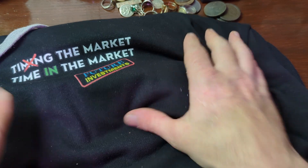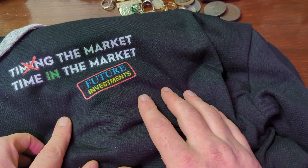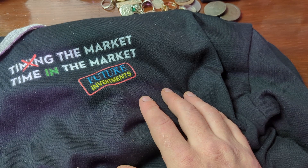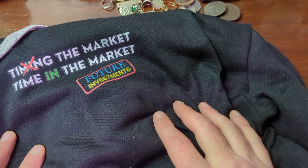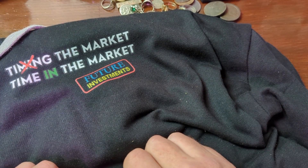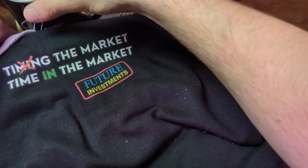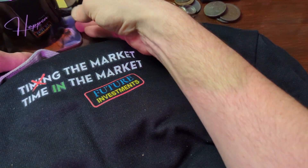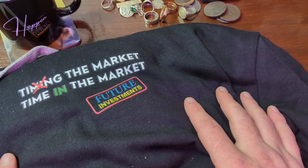I will definitely be mixing it up between the tiger hat hoodie and the time in the market hoodie, so definitely keep a lookout for black or white sleeves going forward. Most of the time I do have them rolled up, so you may not know I'm wearing them, but that's not to say I'm not wearing them behind the scenes. That pretty much concludes part two of the epic monster unboxing — I've definitely been waiting for these for quite some time.